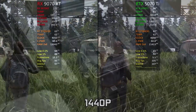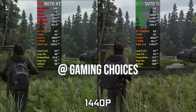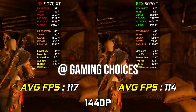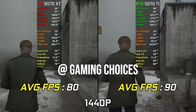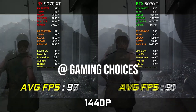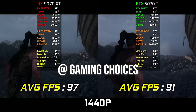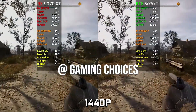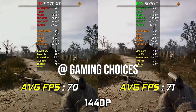The RX 9070 XT is the highest-end GPU the market can provide right now for good value. When you compare it to something like the RTX 5070 Ti, there is no difference whatsoever in gaming, so you're getting your money's worth. At 1440p and 4K there's no significant bottlenecking, and it's a 16GB GPU so you're not limited on VRAM.